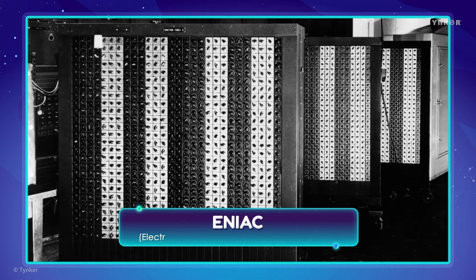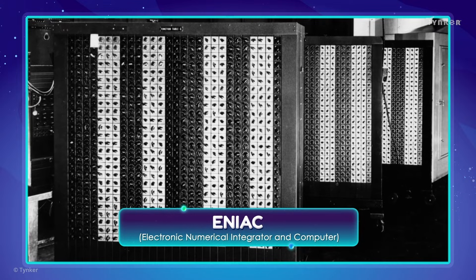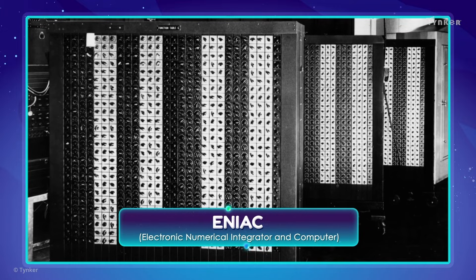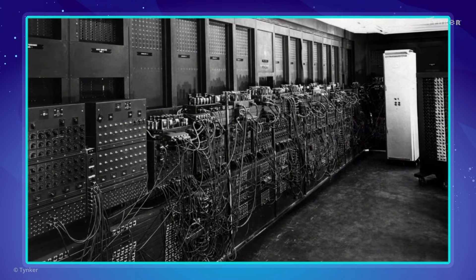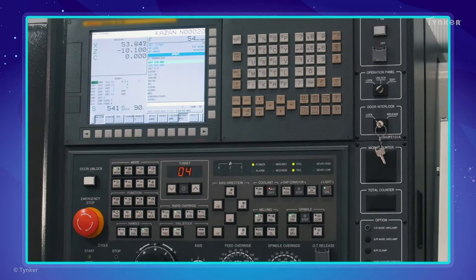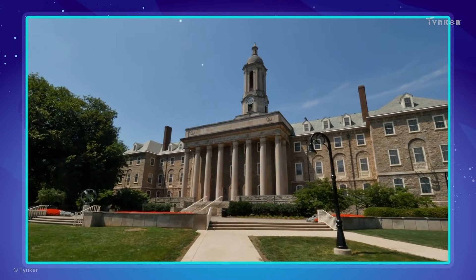Then came the ENIAC, the first programmable electronic computer in the 1940s. The ENIAC was much faster than the other computers of the time, but it was enormous — big enough to take up an entire room. The ENIAC and other similar computers were almost exclusively used by institutions for research work.